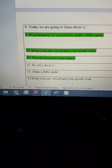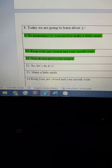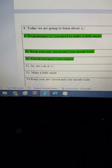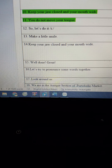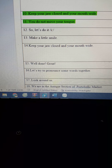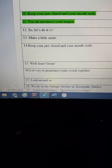To pronounce ee, you need to make a little smile. Keep your lips closed and your mouth wide. You do not move your tongue, so let's do it — ee, ee. Make a little smile. Keep your lips closed and your mouth wide.